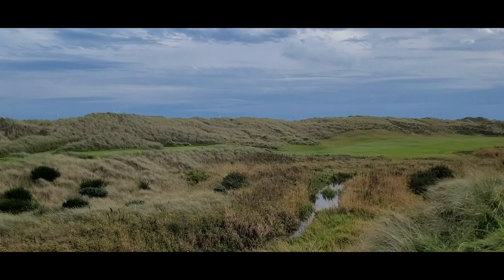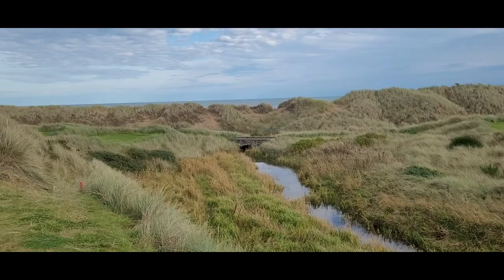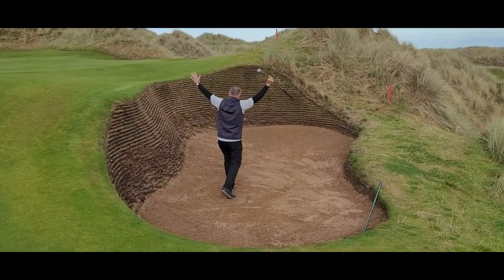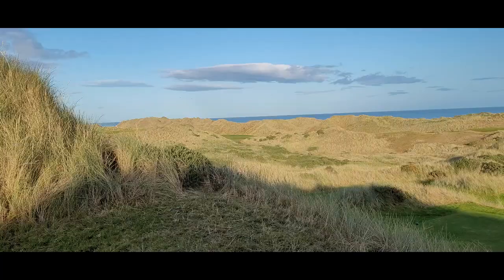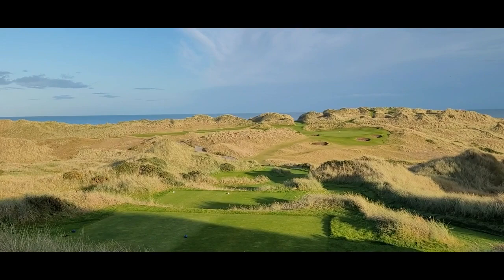We've got Brian Weiss in the greenside bunker on number six here at Trump International. It's a little bit of a challenging wall, but he's shown a propensity for executing. Oh, so close. We're on hole 13 at Trump International Scotland, back tee box on the par three. Luckily the sun has come out for us — gives an appreciation for how amazing this property is.